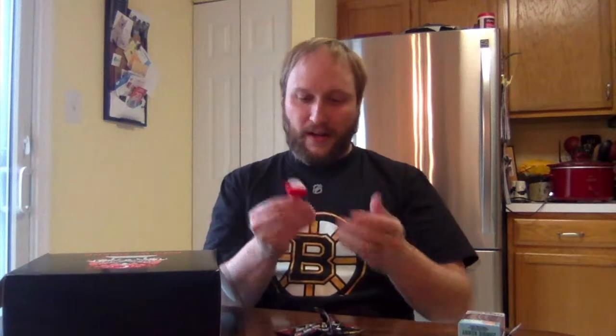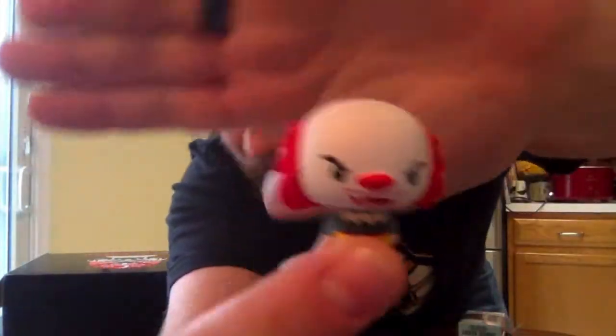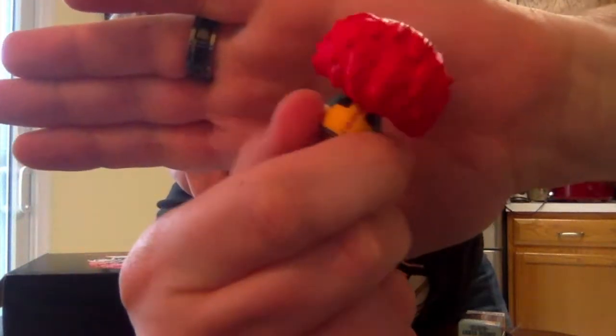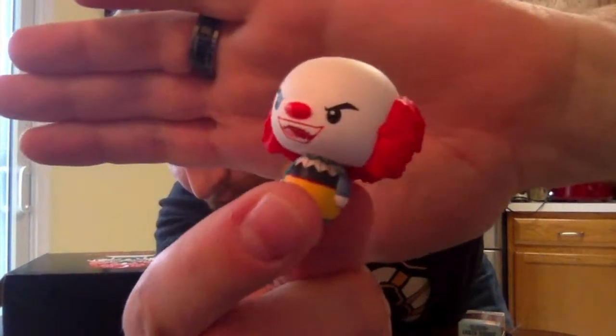Oh snap, how timely — it's Pennywise the Clown from It! He looks really cool. Look at him — his hair is huge, tons of texture. The paint job is really nice, really good design. He looks cool. I'd take him to work. That's awesome.